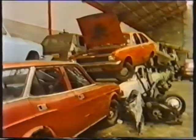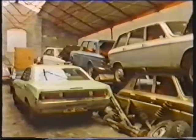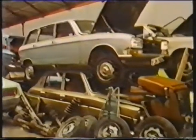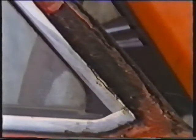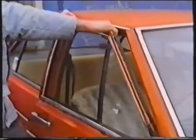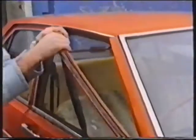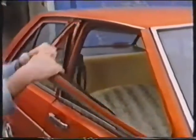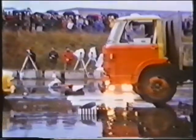More cars end up here because of corrosion than for any other single reason. It's not that they're rusting more quickly, but rather that their mechanical parts last longer than they used to. Corrosion isn't attractive, but its real threat is that it weakens the structure. The results are potentially fatal.